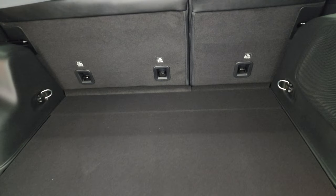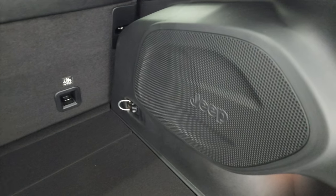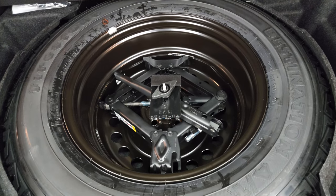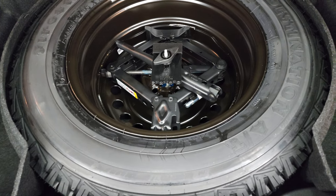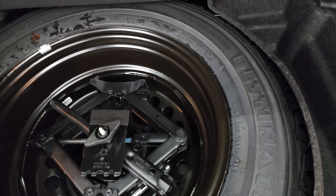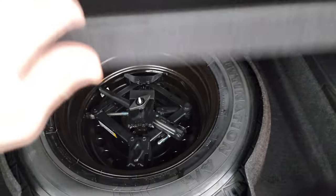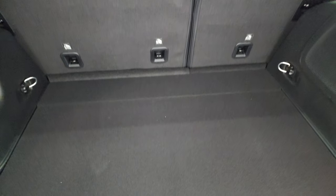Back storage area — plenty of room back here. You also get the factory subwoofer, part of that Sun and Sound package, and a full-size spare tire that matches all the other tires. You get a steel rim but the same size tire as all the others, which is pretty sweet.